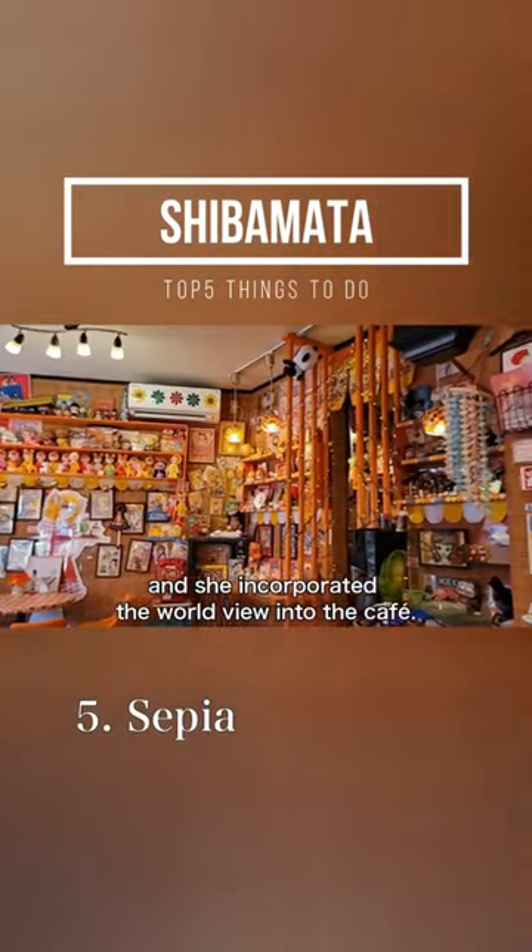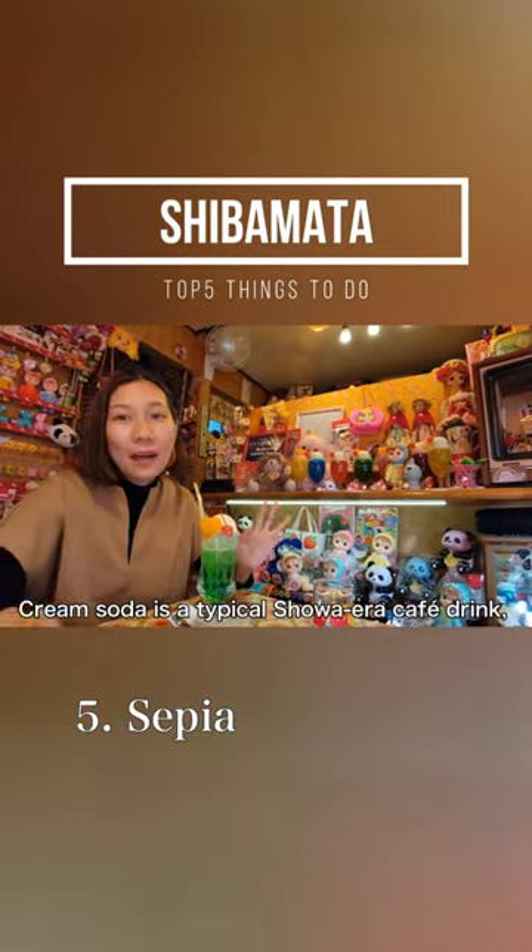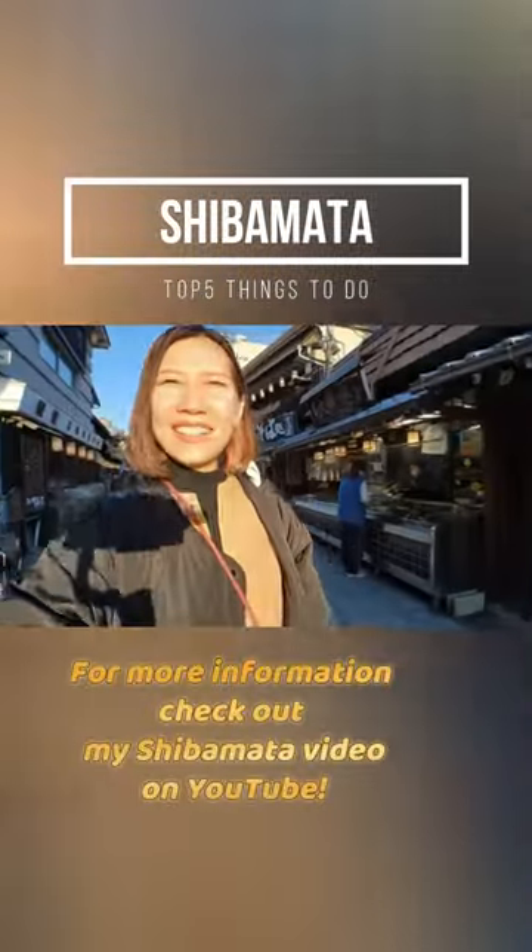Number 5: Sepia. Sepia is a super cute retro cafe. The atmosphere is like stepping into a manga world and will captivate every girl. For more information, check out my Shibamata video on YouTube.